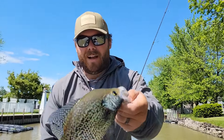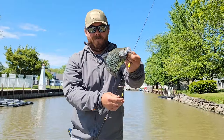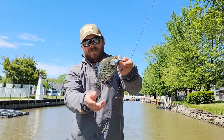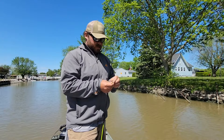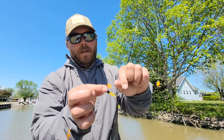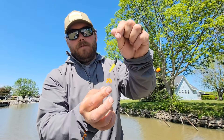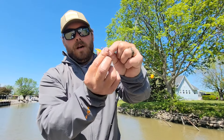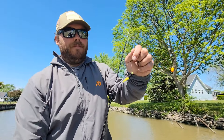Nice dark black crappie there — he's probably 10 inches or so. Big tip when you're out here crappie fishing: I like to make sure that line is down to keep that jig more horizontal for a better presentation to the fish.